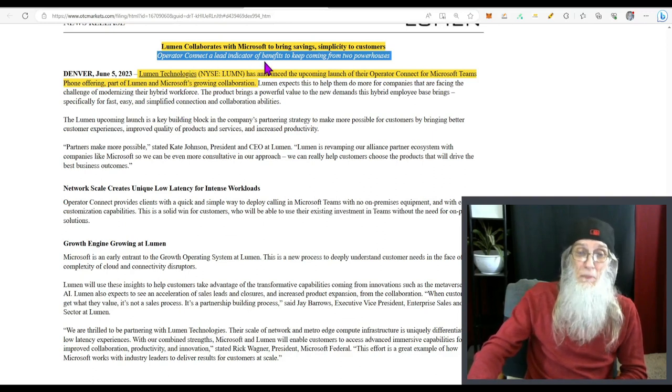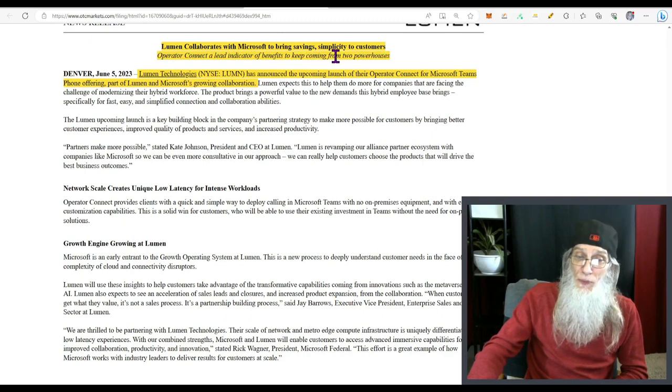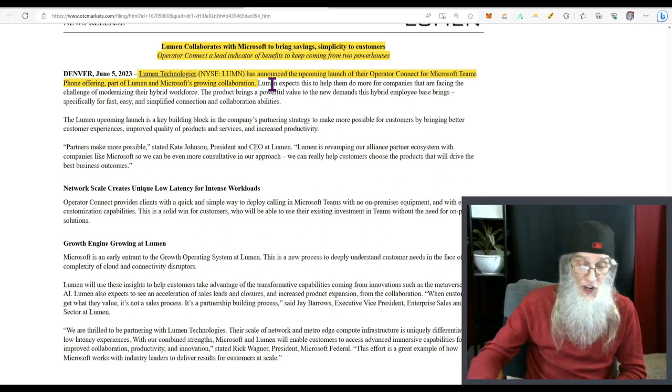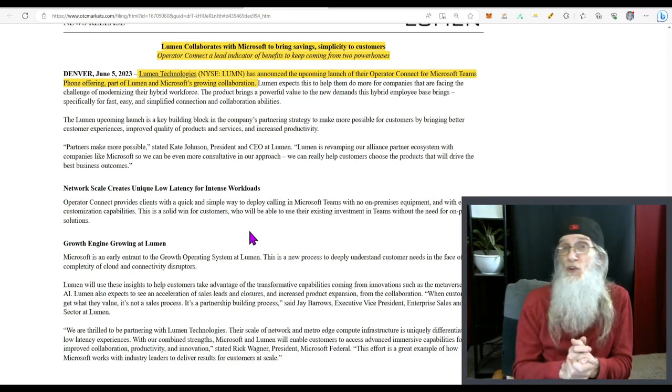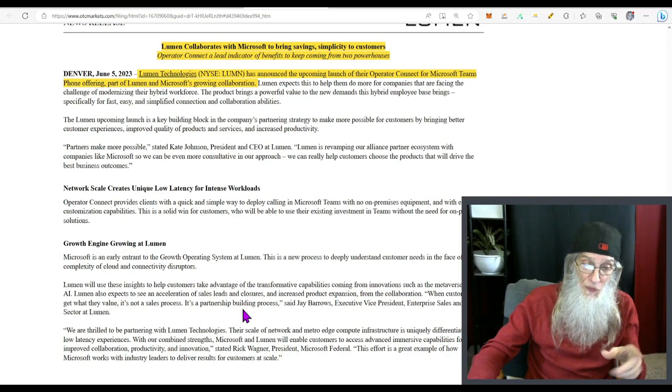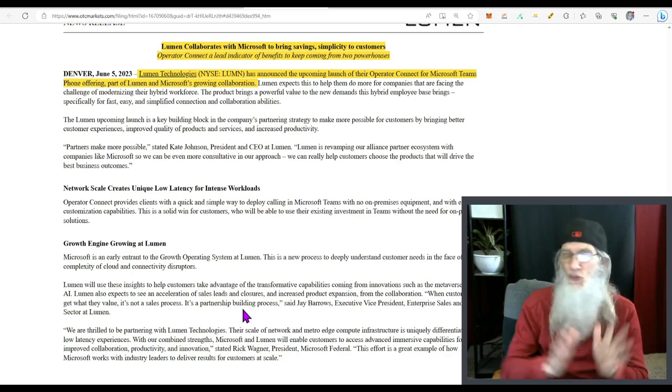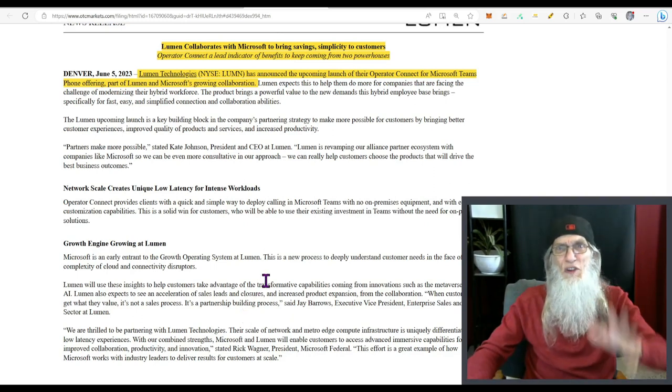Big news number two: Lumen collaborates with Microsoft to bring savings and simplicity to customers. Lumen Technologies announced the upcoming launch of Operator Connect for Microsoft Teams Phone, part of a growing collaboration between Lumen and Microsoft. This helps Microsoft Teams customers know what they need and how to use it more simply — and they say it's a big deal.